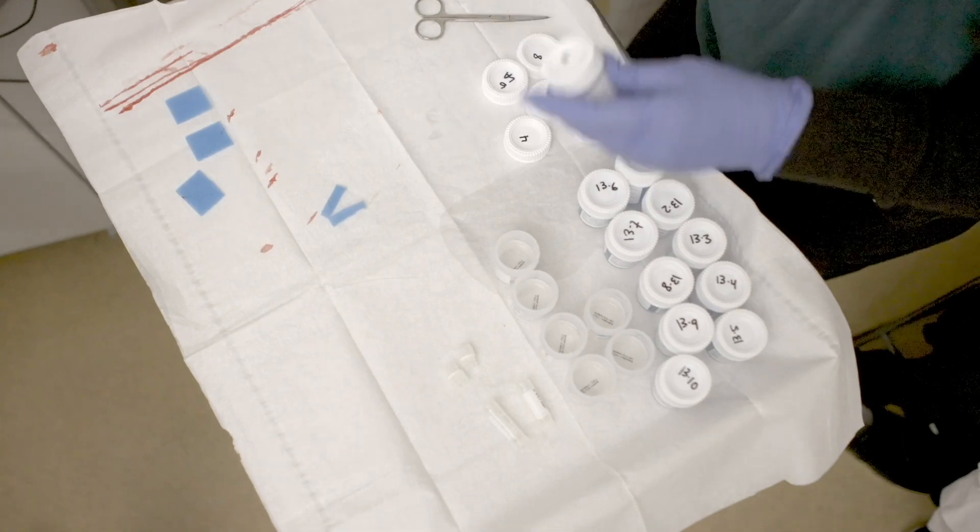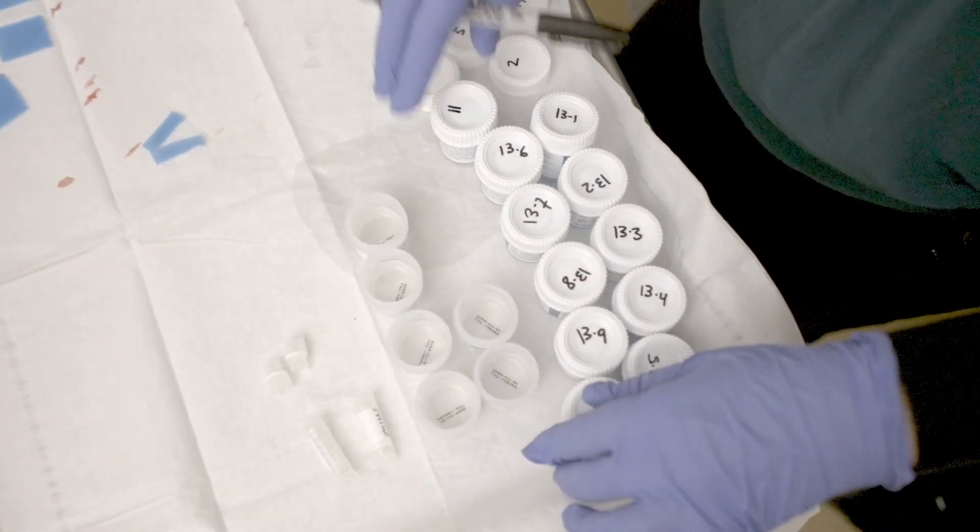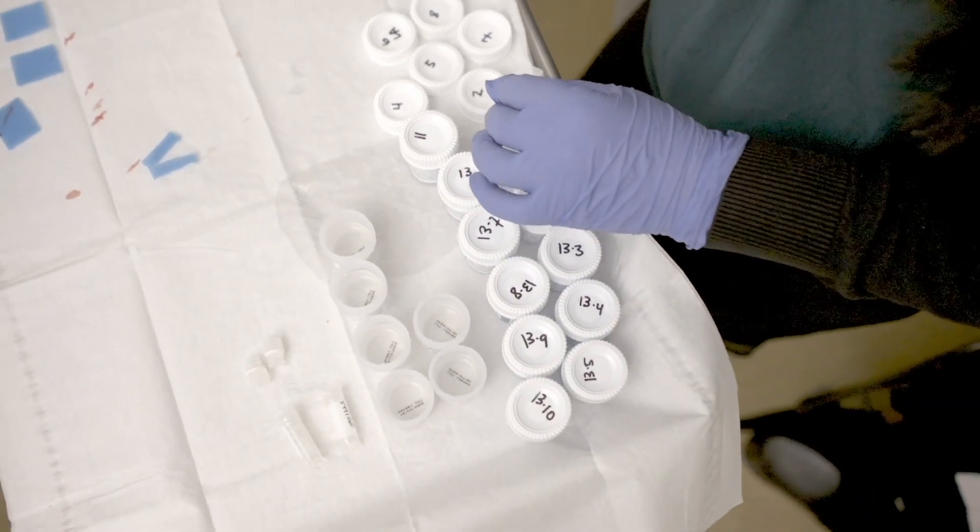The workflow is identical to that used in MRI ultrasound fusion procedures. At this time, we are limiting PSMA-guided biopsies to cases where MRI is suspected of being falsely negative or where MRI is not possible for some reason.